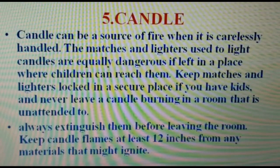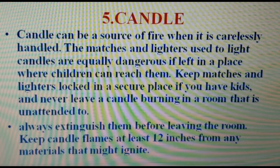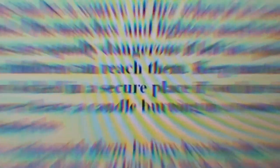Number five: candles. Candles can be a source of fire when carelessly handled. The matches and lighters used to light candles are equally dangerous if left in a place where children can reach them. Keep matches and lighters locked in a secure place if you have kids. Never leave a candle burning in a room unattended — always extinguish them before leaving the room. Keep candle flames at least 12 inches from any materials that might ignite.